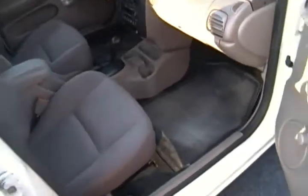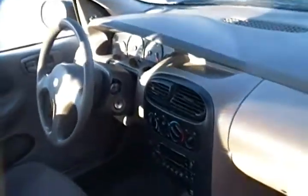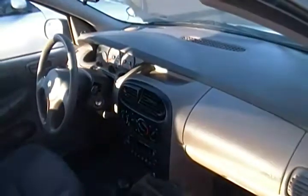Inside we have the cloth upholstery. You have AM/FM radio with power steering as well. It's in great condition and has a lot of spacious room in the back.